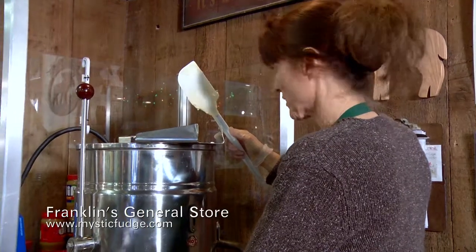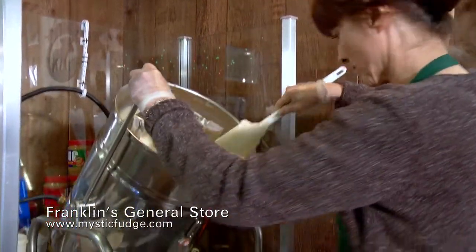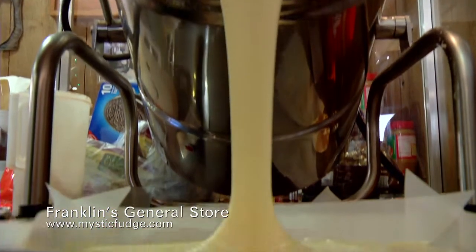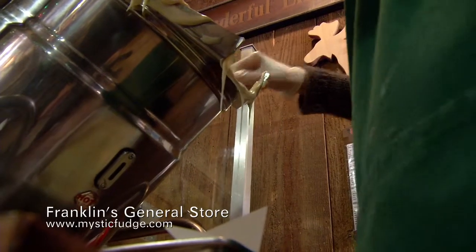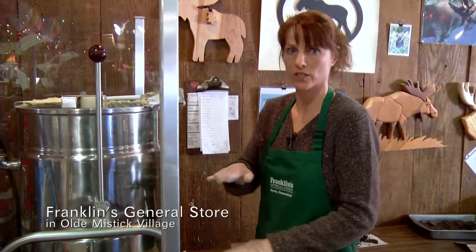It's been cooking for about 20 minutes now and it's time to pour. So now we add the Oreos. This is gonna be cookies and cream fudge — that's vanilla fudge with Oreos in it and on top.